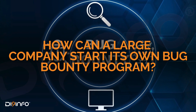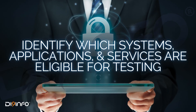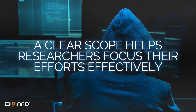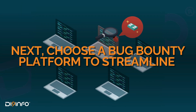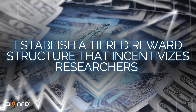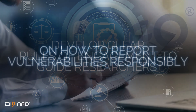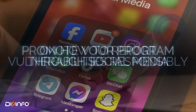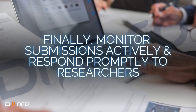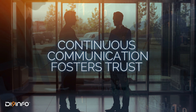So how can a large company start its own bug bounty program? First, define the scope — identify which systems, applications, and services are eligible for testing. A clear scope helps researchers focus their efforts effectively. Next, choose a bug bounty platform to streamline submissions and communications. Establish a tiered reward structure based on vulnerability severity. Develop clear rules of engagement to guide researchers on responsible reporting. Promote your program through social media and industry forums to attract skilled researchers. Finally, monitor submissions actively and respond promptly, as continuous communication fosters trust and encourages participation.